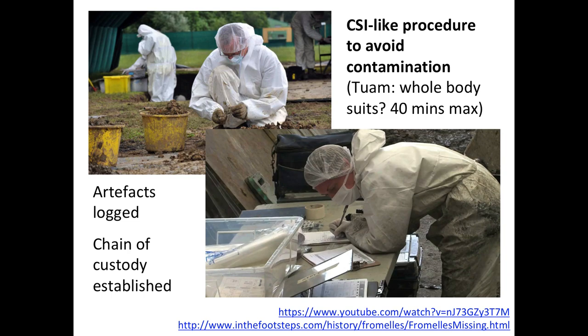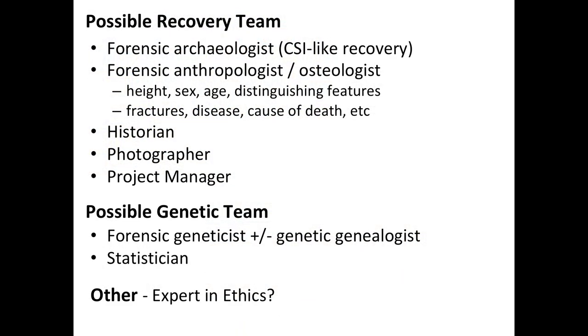All artifacts will be logged and chain of custody established. The possible recovery team might include a forensic archaeologist, a forensic anthropologist looking at height, sex, age, fractures, and evidence of bone disease that could indicate cause of death. It may also involve a historian, photographer, and project manager. The genetic side of the team may include a forensic geneticist, a genetic genealogist, a statistician, and experts in ethics, because ethics play a huge role in this type of project.